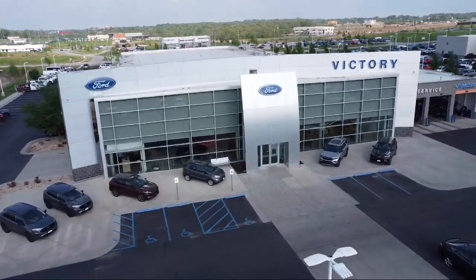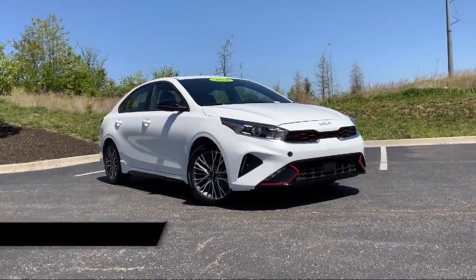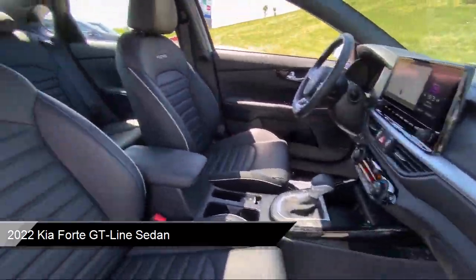Welcome to Victory Ford, and here's a look at one of our great vehicles for sale. It comes equipped with navigation, Sirius XM satellite radio, and keyless entry.